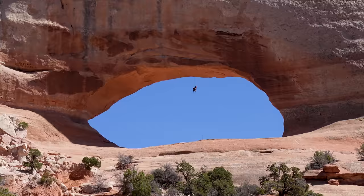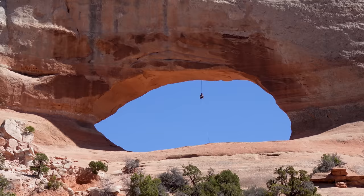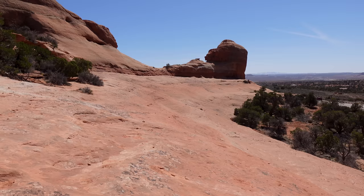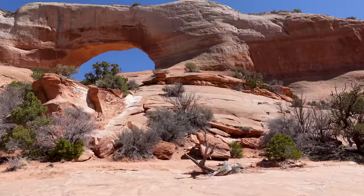And there it is — Wilson Arch, right off of 191, literally off the highway. There's a guy rappelling right down the center of this thing. It's a beautiful arch — same size and scope as many you'd see in Arches National Park or other places in the southwest. They're in abundance out here. Arches never get old, you know. It's cool seeing the guy rappelling down that — not something you see every day. If you stripped away all the dirt out of Valley of the Gods, this is probably what it was like underneath.